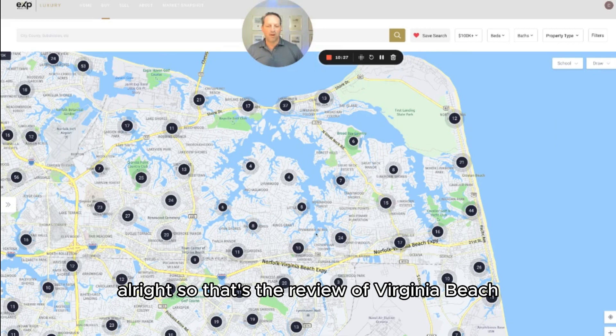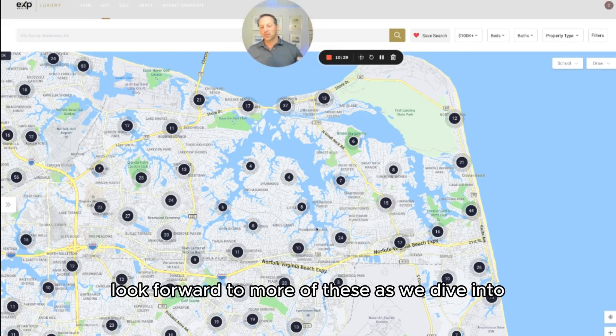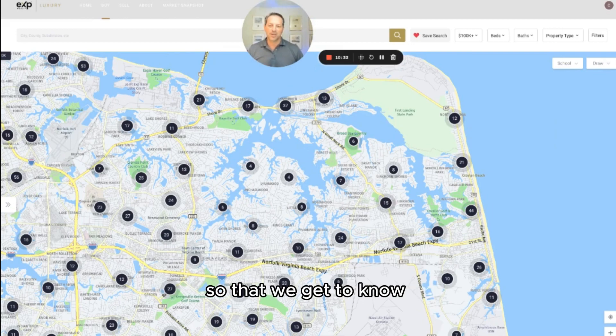That's the review of Virginia Beach. I hope that helps. Look forward to more of these as we dive into each of the individual neighborhoods so that we get to know the community. Talk soon.